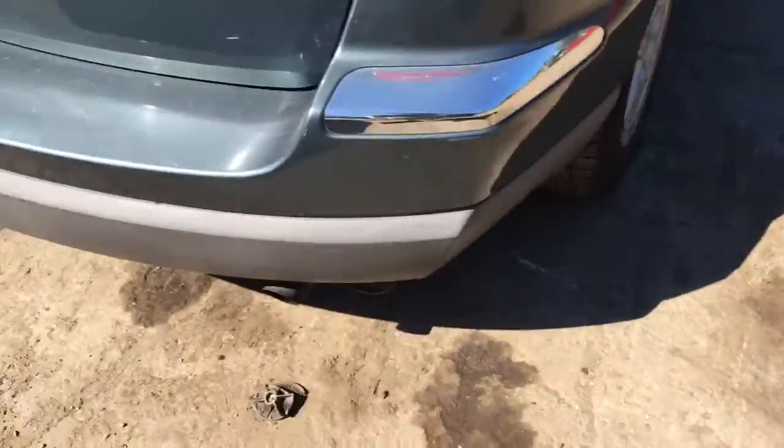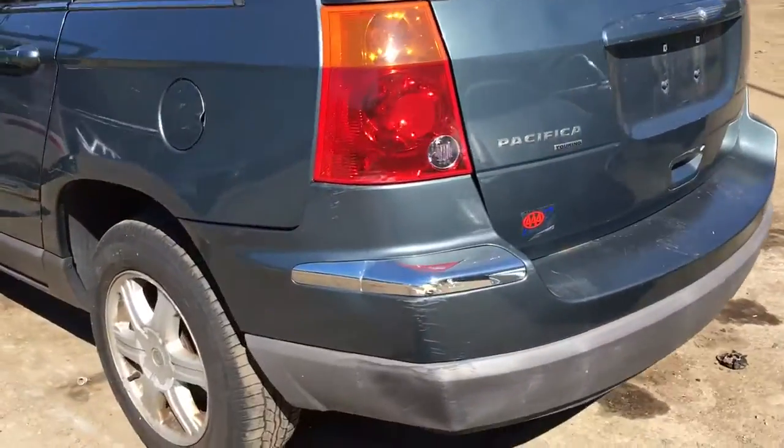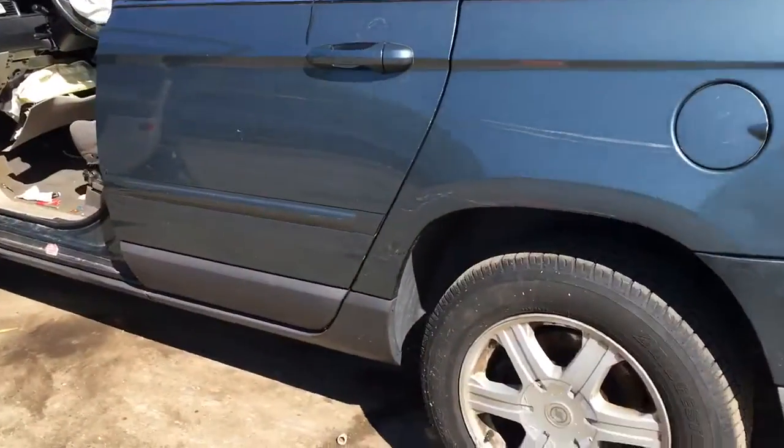Good taillight. The rear bumper is usable. The lid is junk. The rear door is rough.